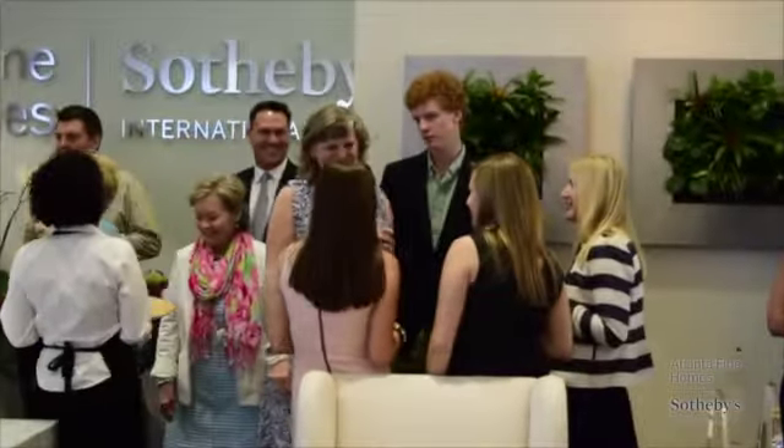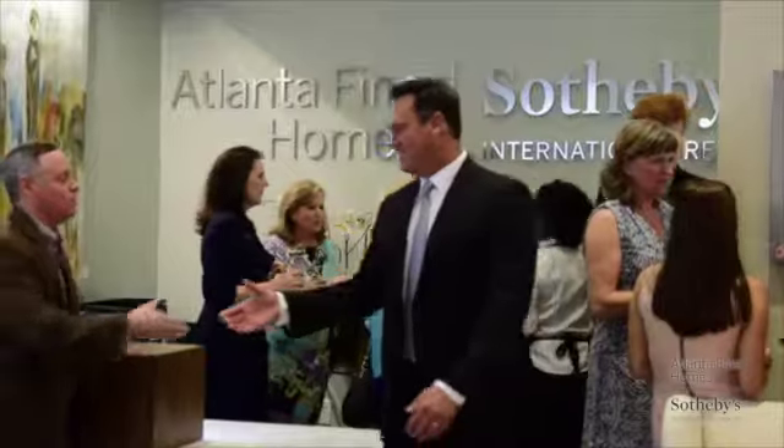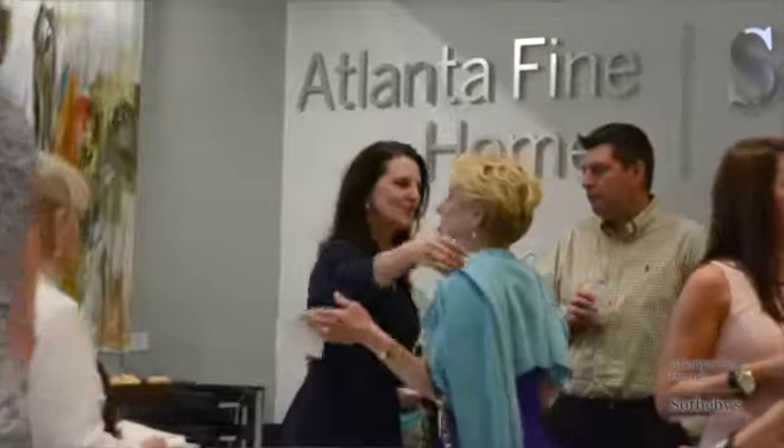We are having our grand opening celebration and we are excited to open our new beautiful 10,000 square foot office to welcome the community, our agents, clients, and potential customers. This place used to be the Bill Lowe Gallery.